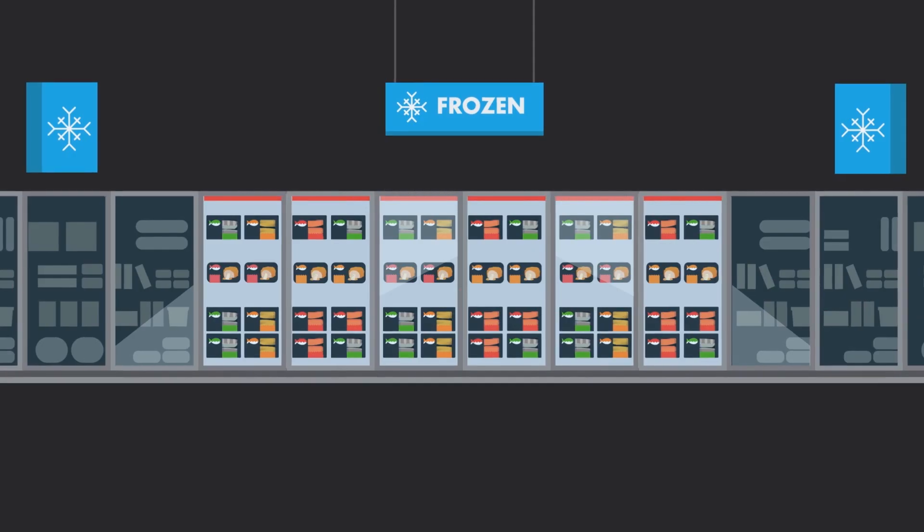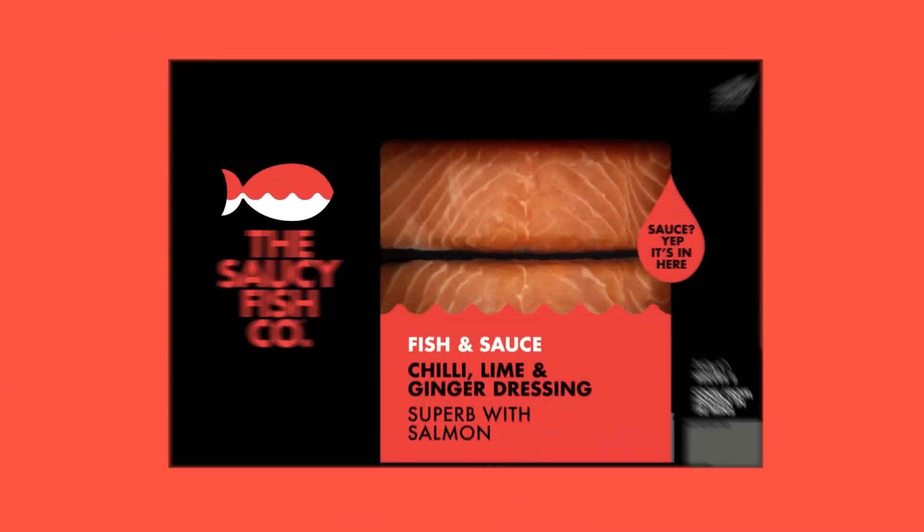We'll see you down your local Iceland food warehouse. Because frozen just got cooler.